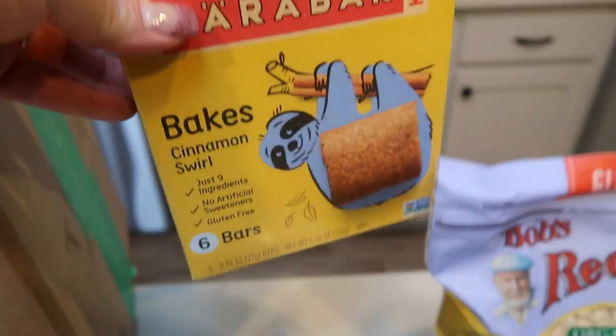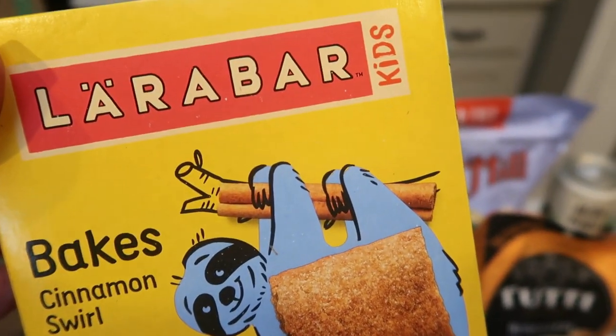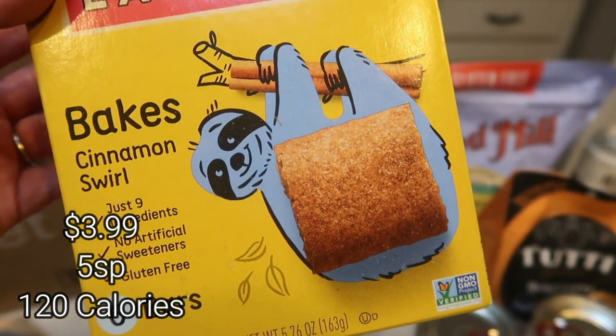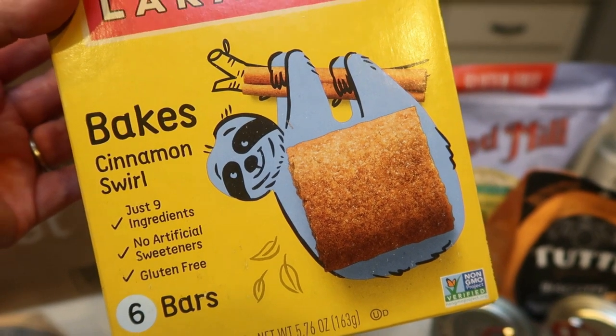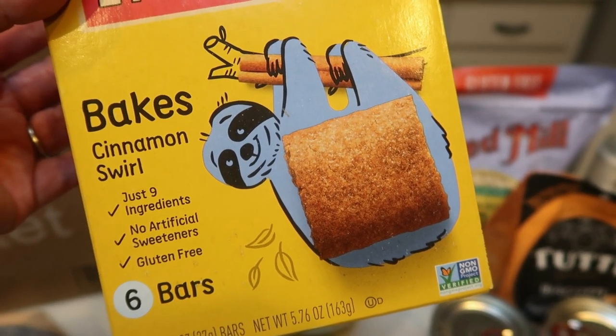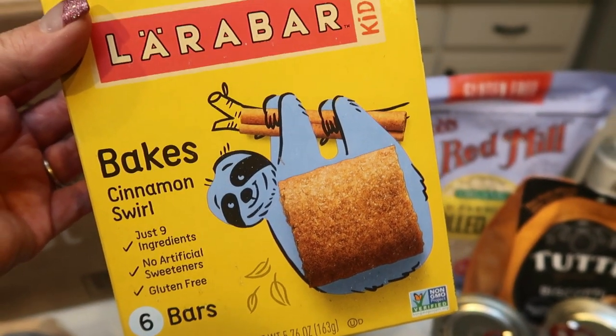I have purchased these from Thrive Market before and absolutely loved them. These are the Larabar Kid Bakes in Cinnamon Swirl. These are so good. They remind me of a super soft snickerdoodle cookie, but they have great ingredients — nine ingredients, no artificial sweeteners, and these are actually gluten-free and non-GMO.